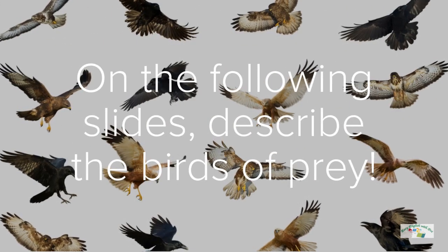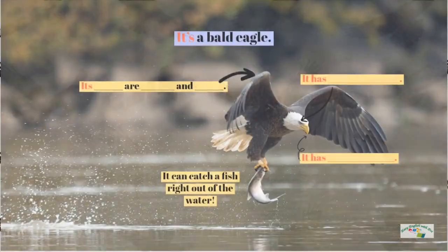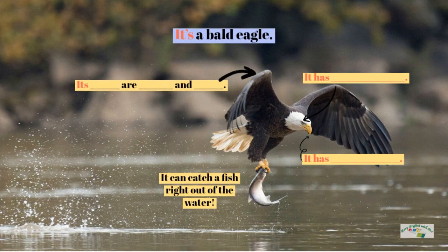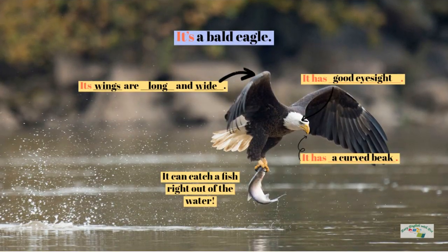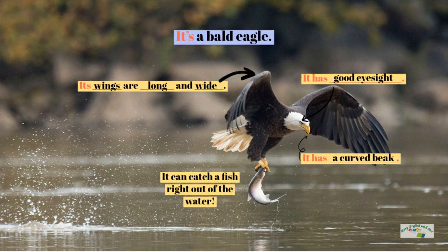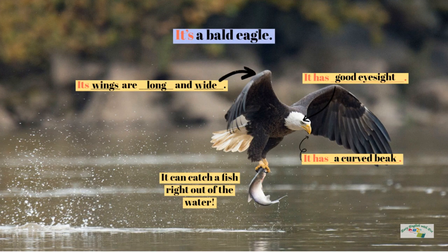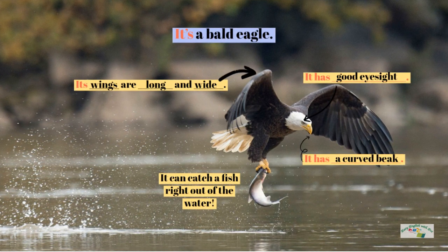On the following slides, describe the birds of prey. It's a bald eagle. Its wings are long and wide. It has good eyesight. It has a curved beak. It can catch a fish right out of the water.